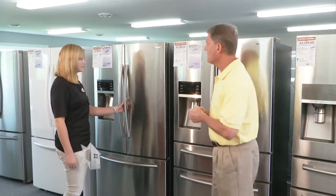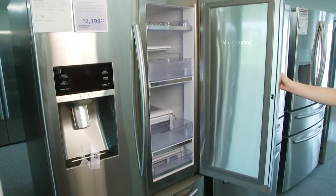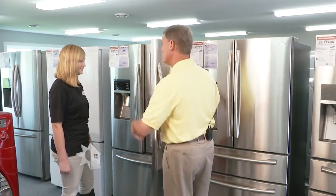This one is a showcase model, so it allows you to get to your high-use items like milk and juice without opening the whole refrigerator, so you're not letting out that cold air.